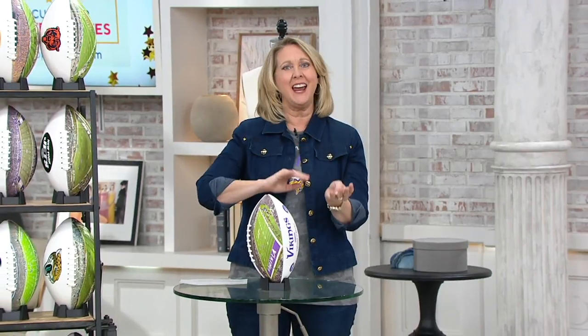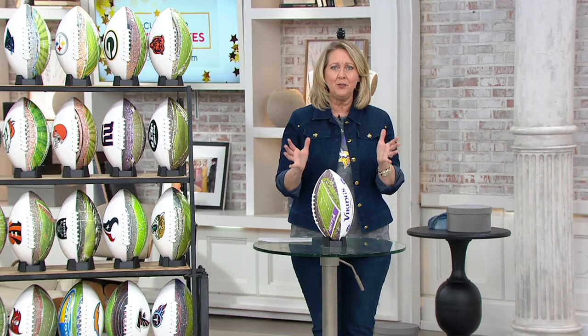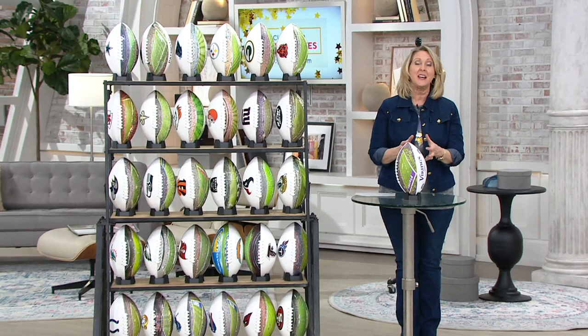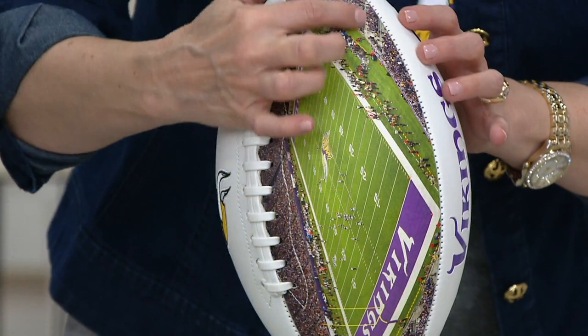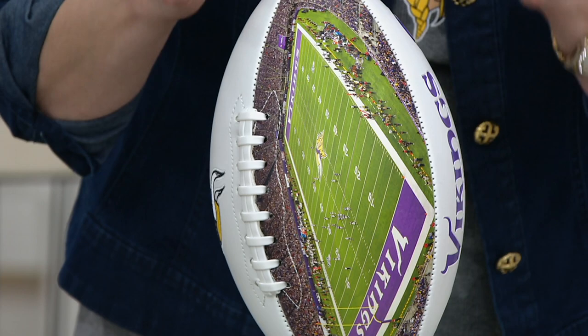Michael Strahan and Carl Banks were on last hour with a whole line of beautiful apparel from the NFL. But sometimes you want to give a gift that is like a collector's item, and that's what this is. This is actually a full-size NFL football, and what's super cool on it is that it has a high definition picture of the team's actual stadium.